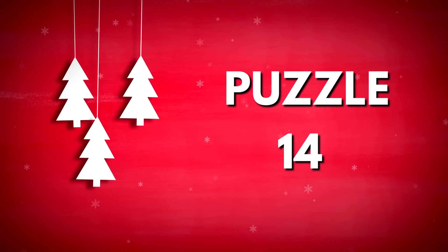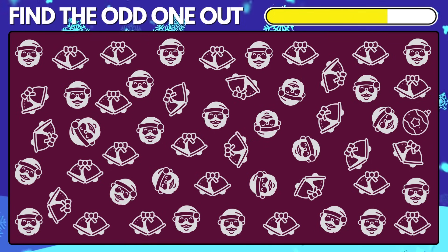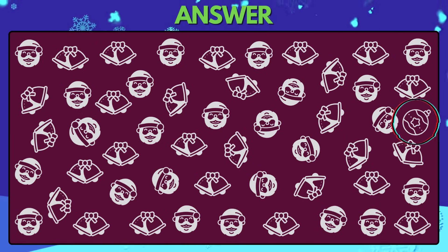Puzzle 14. Find the odd item out. Here is the odd ornament in this mix.